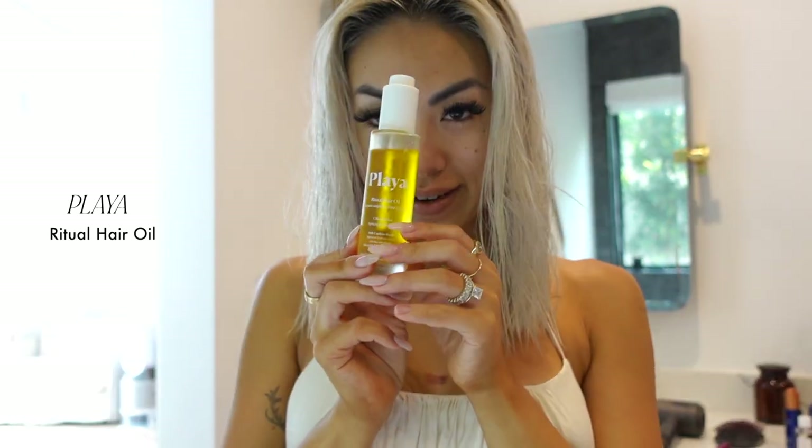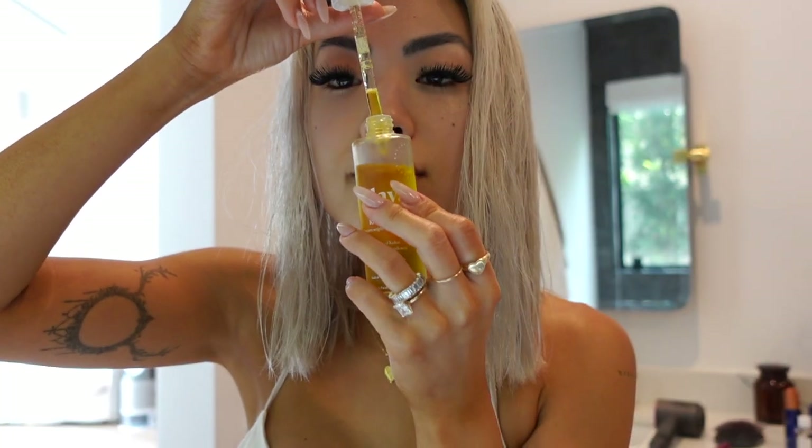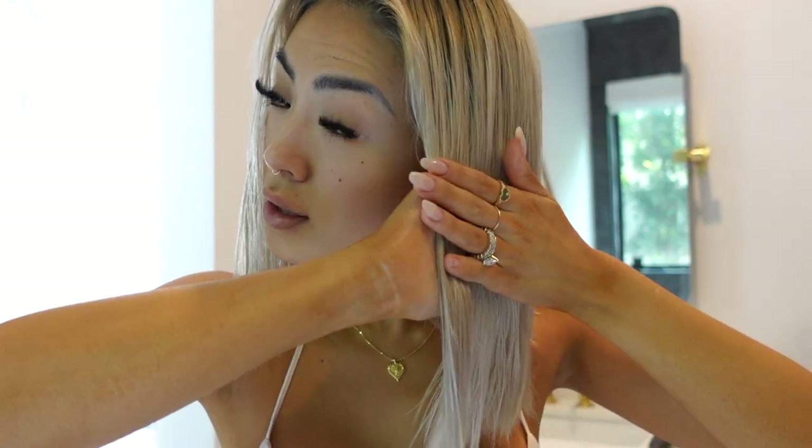This last oil is from Playa - it's a Ritual Hair Oil. The consistency is really light but I love the smell of this one. I love using it at the end. The blow drying made it a little tangled so I'm going to run a little bit of this through, brush my hair one more time, and then just let it set and dry. I'm going to press up my roots and then we'll let this air dry.